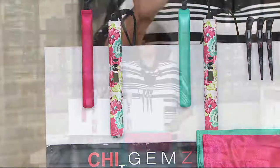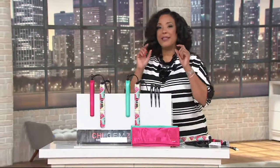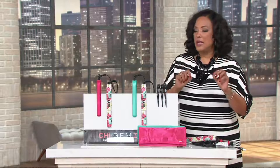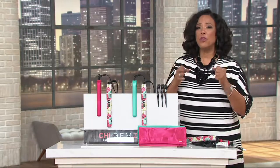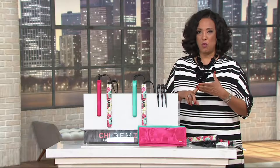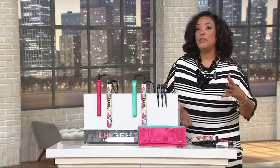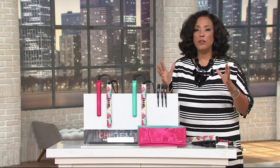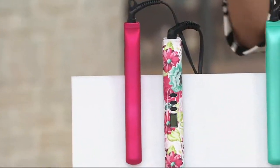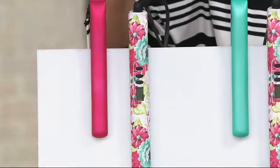Star products for the day. Why is this a top find? Because this isn't just a styling iron — it really becomes the tool that allows you to achieve the look that you want. Whether you want smoothness for your style, whether you want volume for your style, whether you want a bit of a curl or a flip, you can achieve all of those things with this tool.